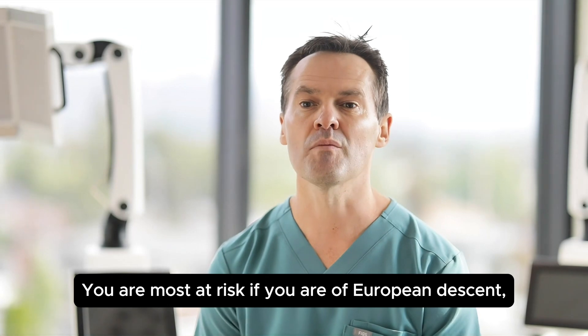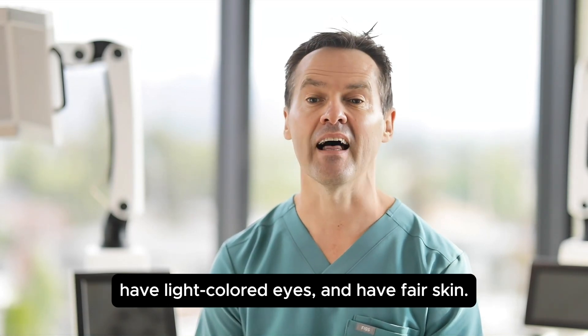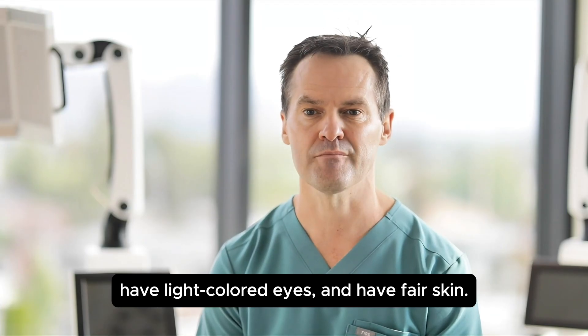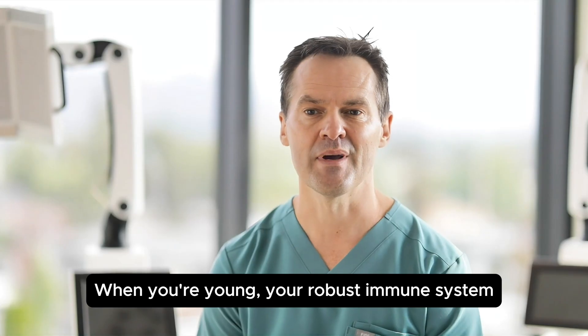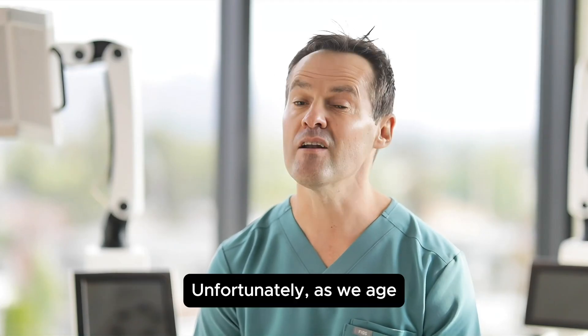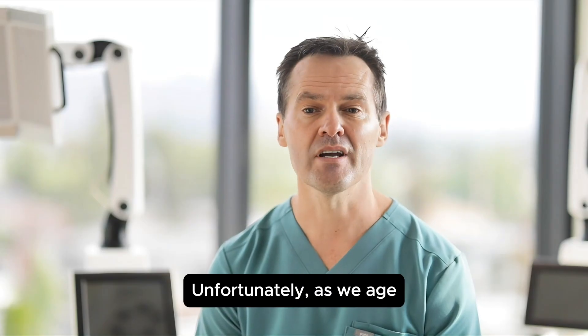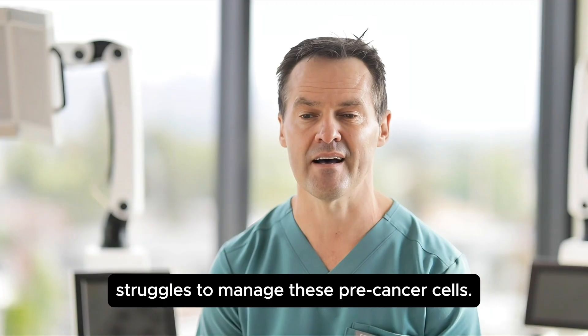You are most at risk if you are of European descent, have light-colored eyes, and have fair skin. When you're young, your robust immune system keeps these abnormal cells under control. Unfortunately, as we age, our immune system struggles to manage these precancer cells.